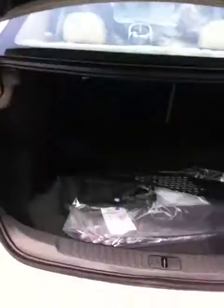Up here is where your trunk popper is. Those doors are unlocked — you can pop that trunk and see just how big the trunk is. Both those seats fold down as well. Definitely some great space.